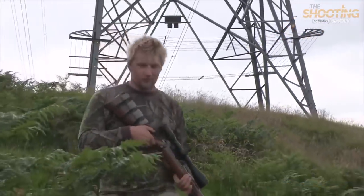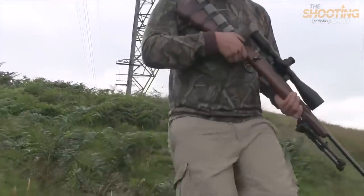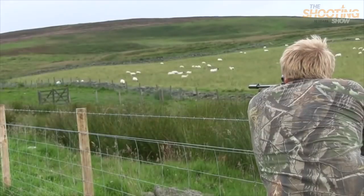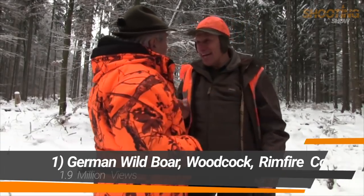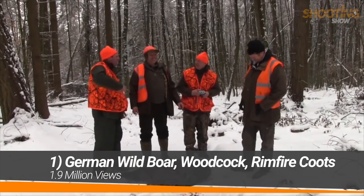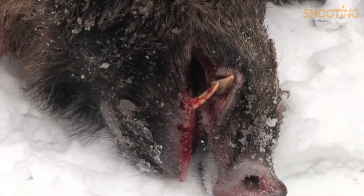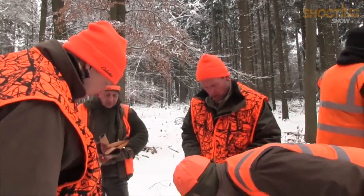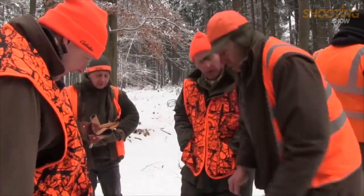Daryl heads off to a different part of the farm and quickly spots an opportunity to put his .22 rimfire to the test, shooting three coneys in quick succession. You buy the beer. After Jack's negotiated who's buying the first round, there's time to inspect the beast more closely. It's come down at that angle — I think from the other side. I think so.